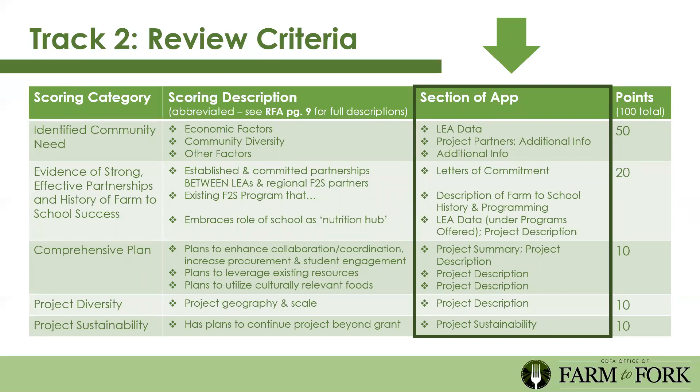The Track 2 review criteria will look familiar—it's the same structure as Track 1. Identified community need is first and foremost. Next, show evidence of strong effective partnerships and a history of farm to school success—since we want to expand existing programs, please complete that section and submit letters of commitment showing what you've accomplished together. You'll also need a comprehensive plan showing who does what, on what timeline, and at what cost. Project diversity and sustainability are still considered—for example, a walk-in cooler that lets you buy and store more fresh produce would be a very sustainable purchase.